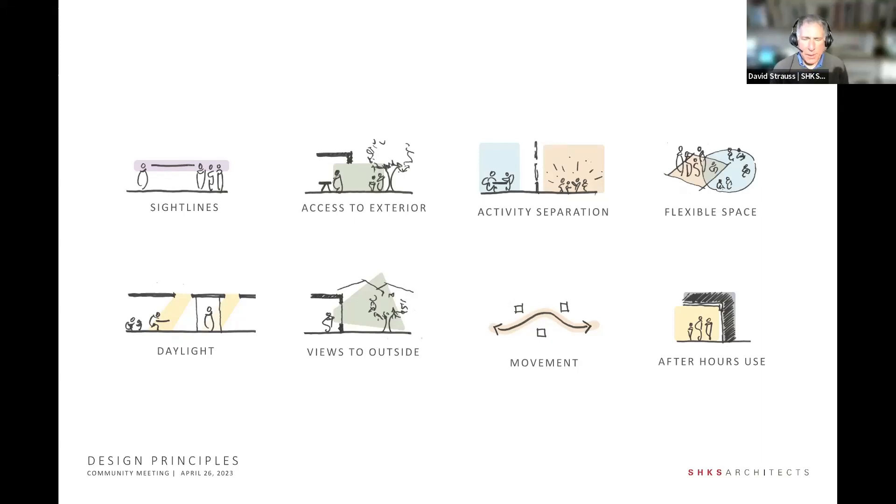Access to the exterior: in the case of the Sequim library, the existing library doesn't really have a great connection to the exterior, and the exterior is actually pretty extraordinary, especially looking out to the east. Activity separation — what we're trying to do is optimize as much of the space as possible, providing for sometimes dissimilar kinds of activities to occur simultaneously. Architecture can help there.